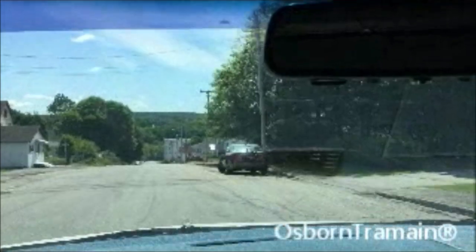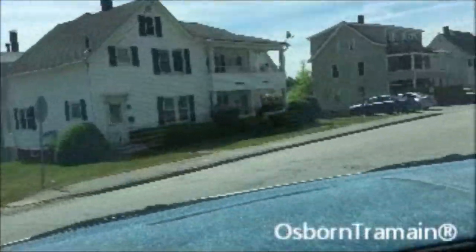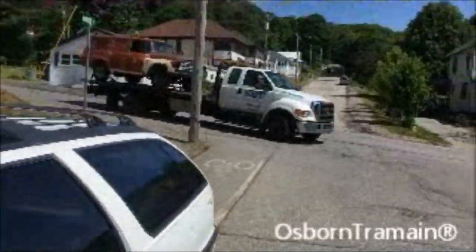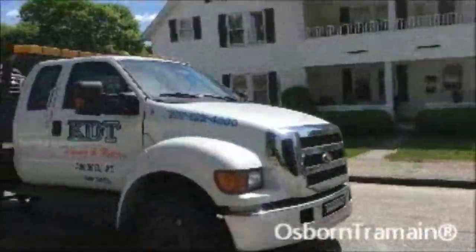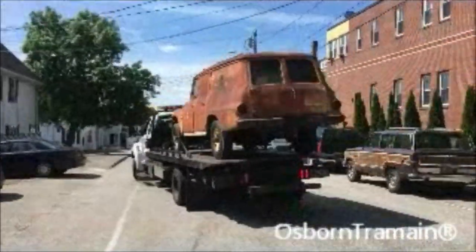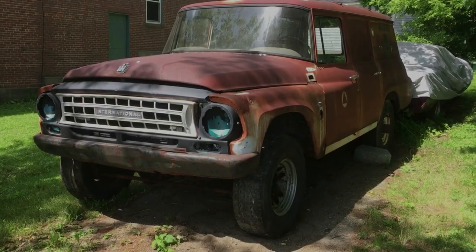I'm going to pull over and park. Here she comes. We're going to go right in here. Millberry Rescue Service. Here she is.